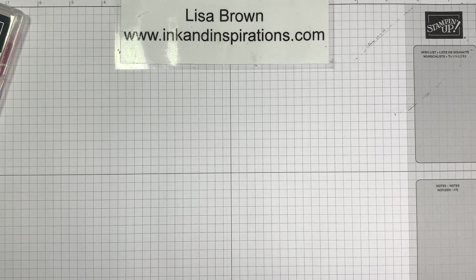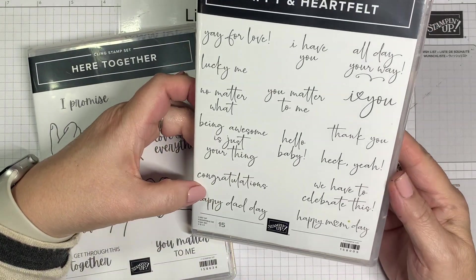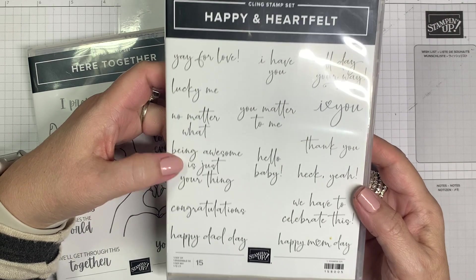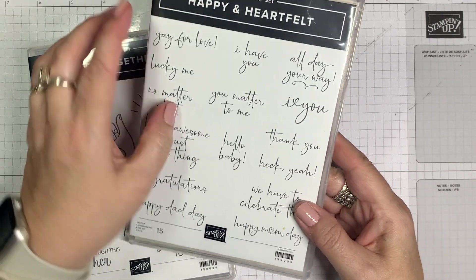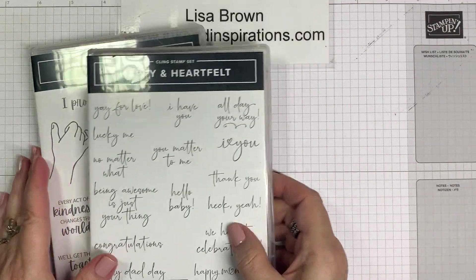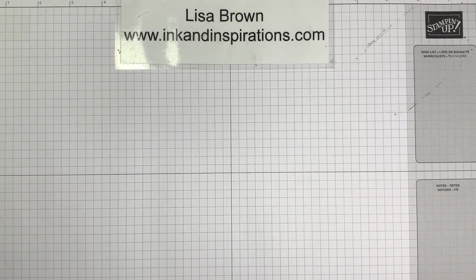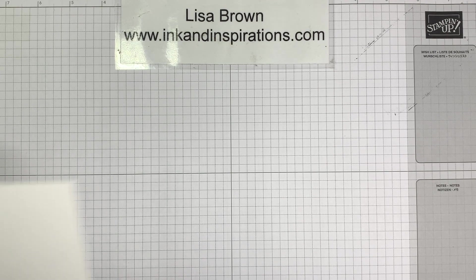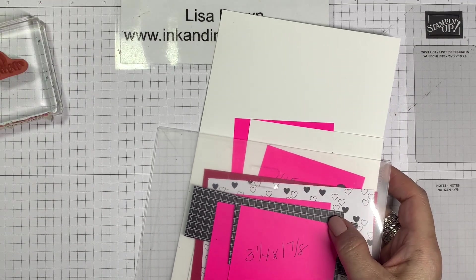I'm going to grab my little tray. Along with the Altogether set, I'm using the sentiment from Happy and Heartfelt — this is in the mini catalog. The 'I heart you' sentiment is the one I'm using, and then I'm using the little heart hands. Let me get my paper and ink out. I tried to keep everything on a tray where I can keep track of it.